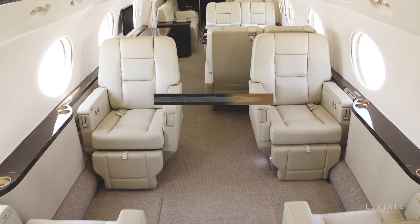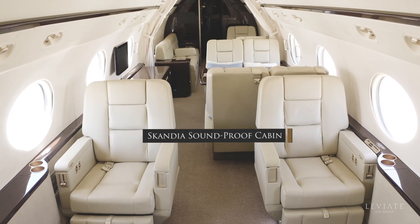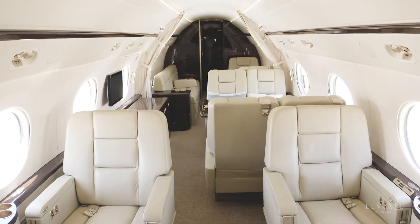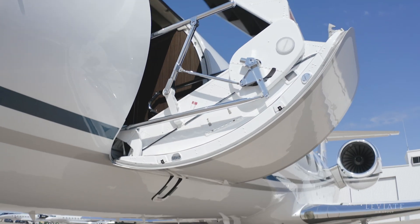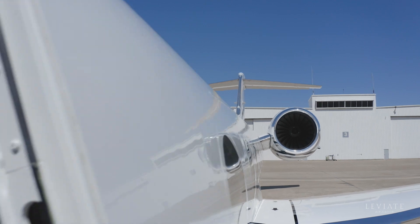Additionally, this 14-passenger cabin is enhanced with the Scandia soundproofing package, allowing for a quieter and more comfortable cabin. Now sit back and relax as we present to you this incredible Gulfstream G450.